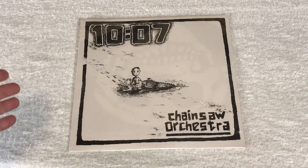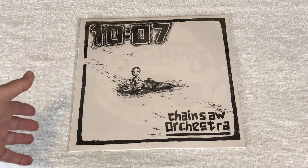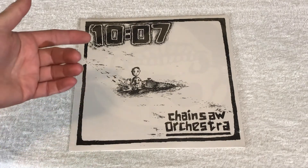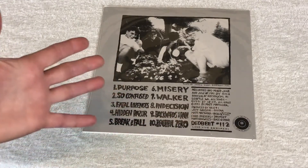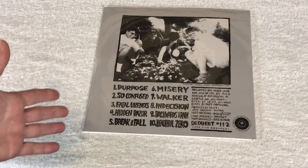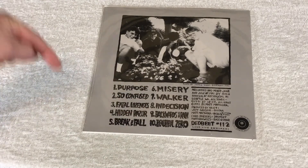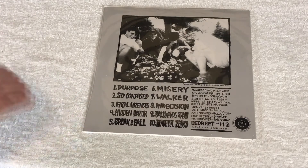And finally today, a record that occupies a large space in my heart. This is the Chainsaw Orchestra LP by the band 1007. 1991, Deadbeat Records. I love this record. I love all of these songs. I'll put a link to one of the songs in the description so you can hear what I'm talking about. You know what, I'll just play some right now.